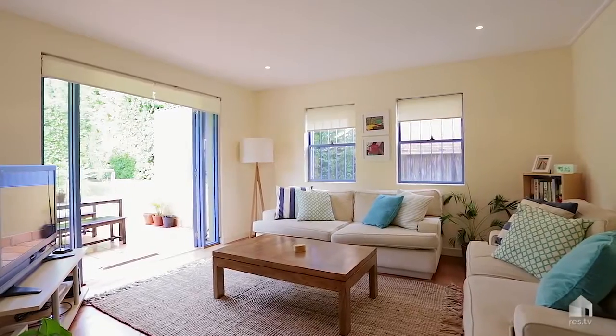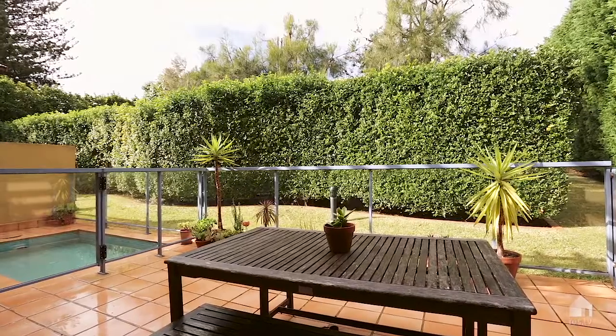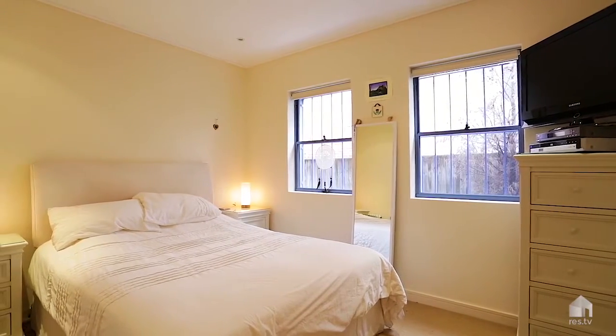This apartment is really going to be attractive to somebody who's looking for a downsized situation, a young couple in an executive sort of scenario, or perhaps somebody with a small child.